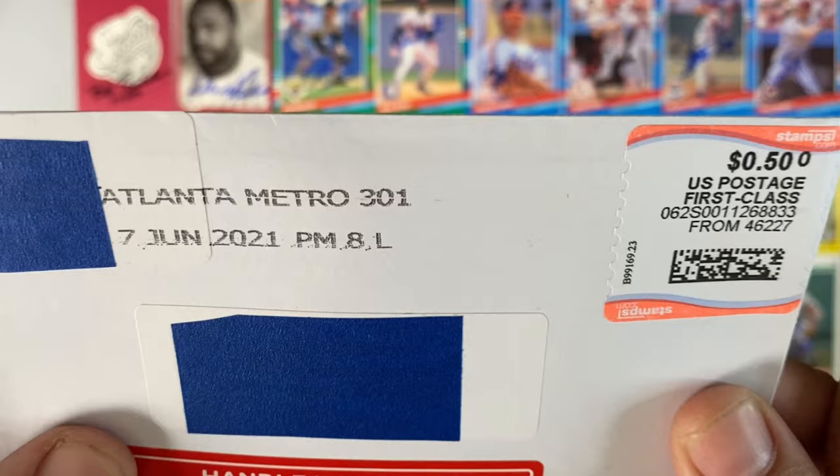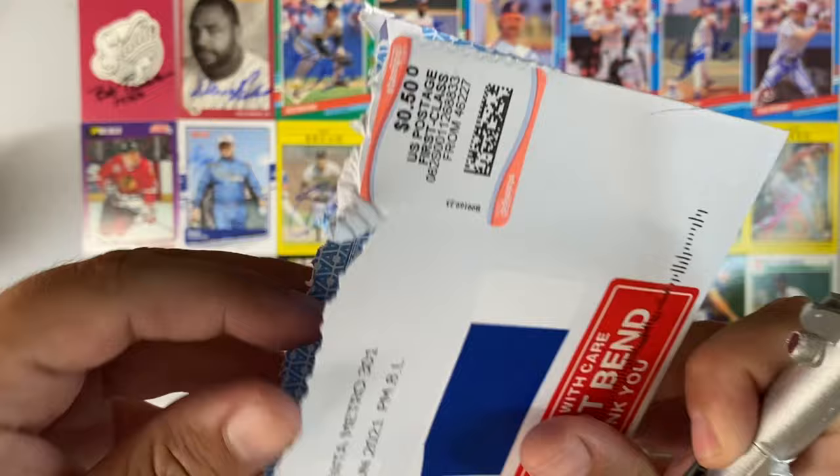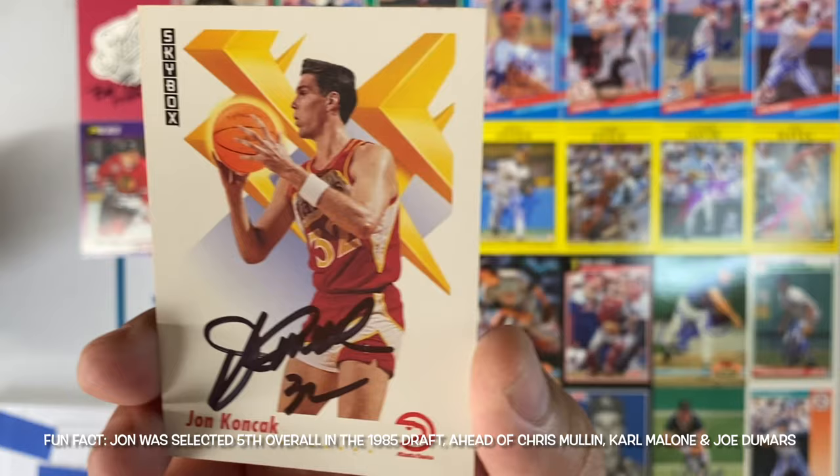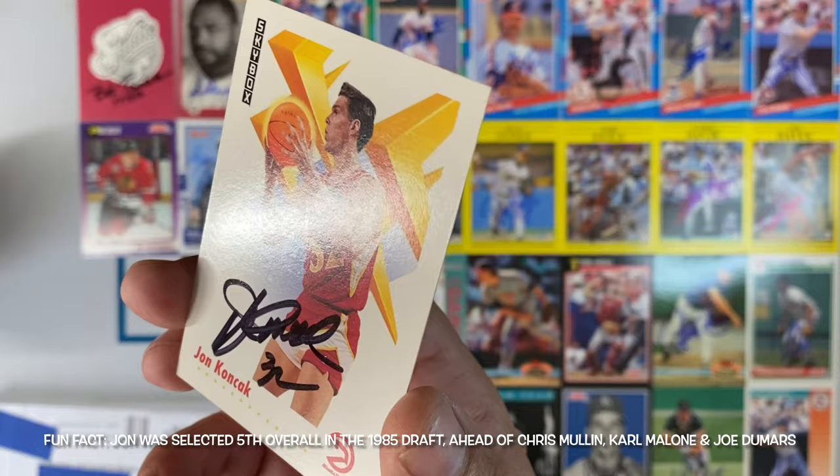Small envelope number 13, coming out of Atlanta Metro. It's a Skybox of John Koncak, former center of the Atlanta Hawks. That crew cut. Cool signature there by John Koncak. Always happy to get a Skybox return. Thanks, John.